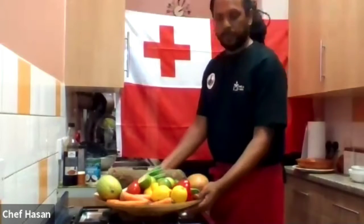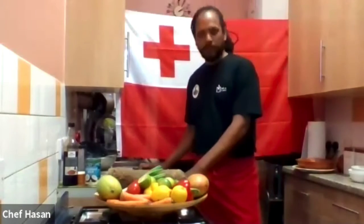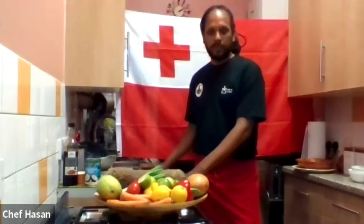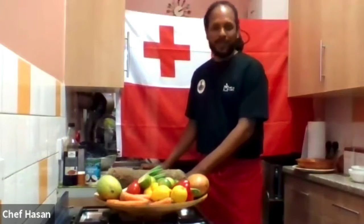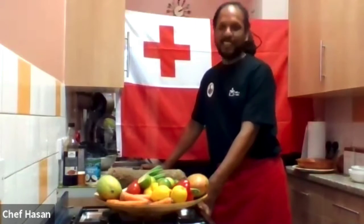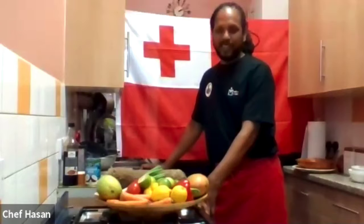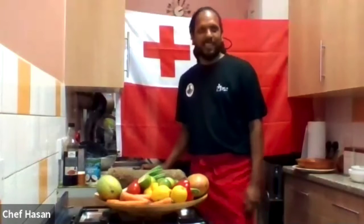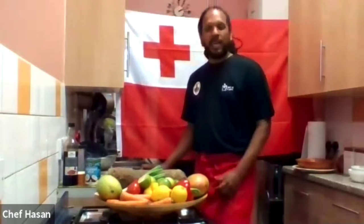Our next session is Digital Dishes of Change, and today we're focusing on the Pacific Islands — specifically Tonga. We have Chef Hassan with us today. Hi Chef Hassan! What are you cooking for us today?